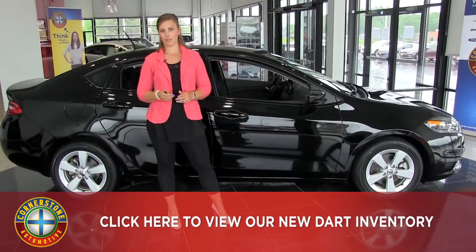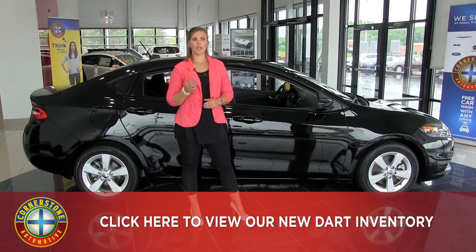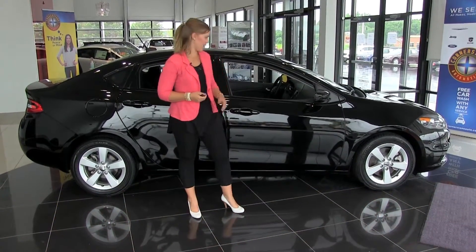This is the SXT Dodge Dart, so it's about a mid-level trim. We can go lower or higher depending on what types of bells and whistles you want to add on.